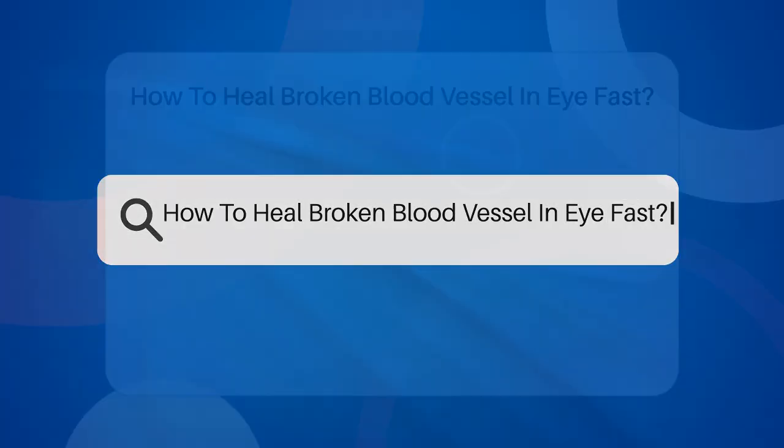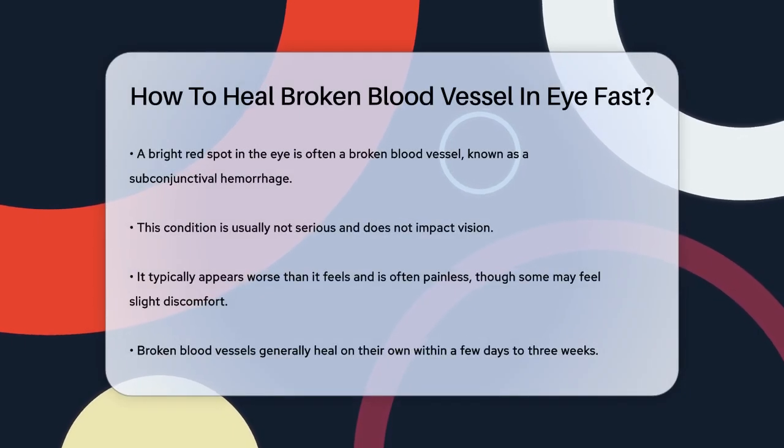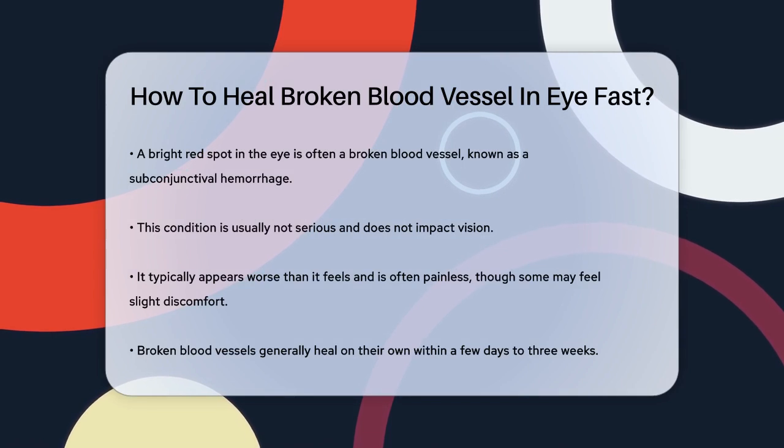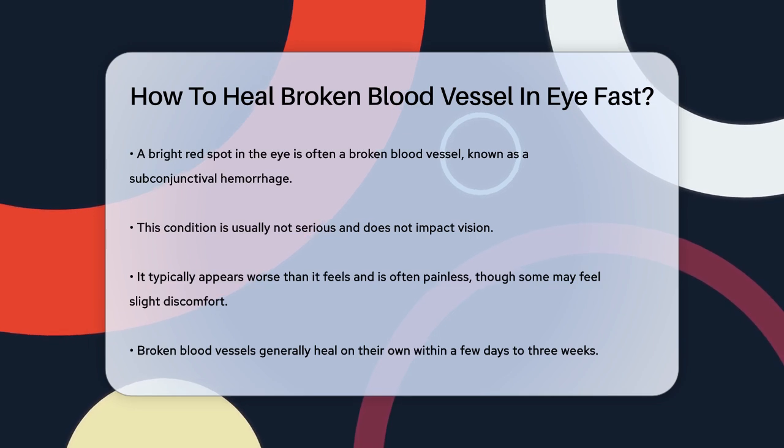Have you ever woken up to find a bright red spot in your eye, wondering what happened and how to make it go away? This is often due to a broken blood vessel in the eye, also known as a subconjunctival hemorrhage.